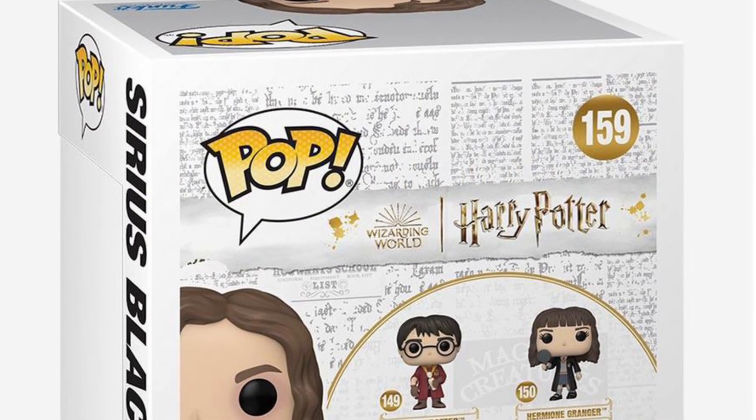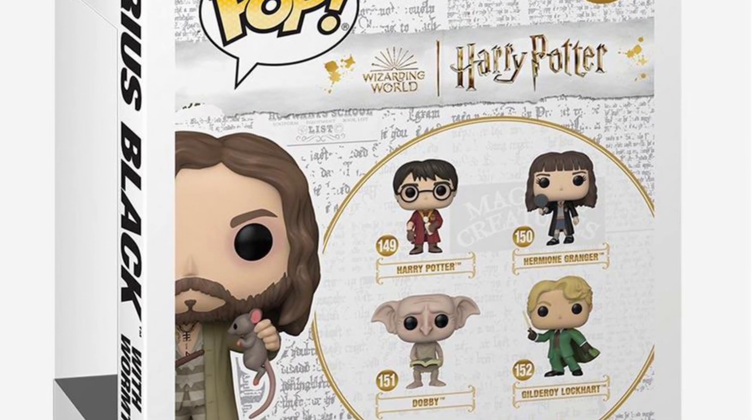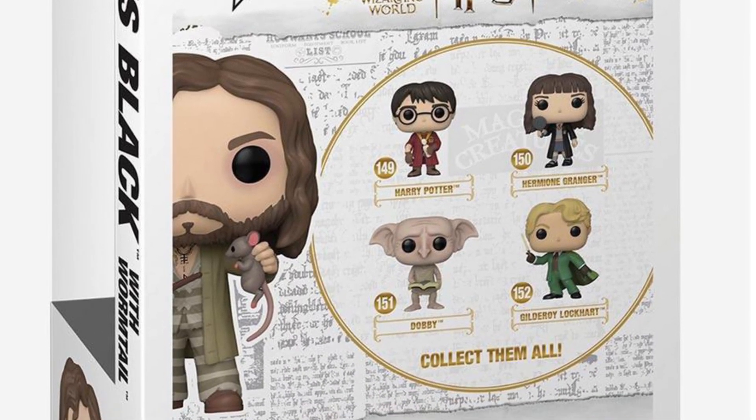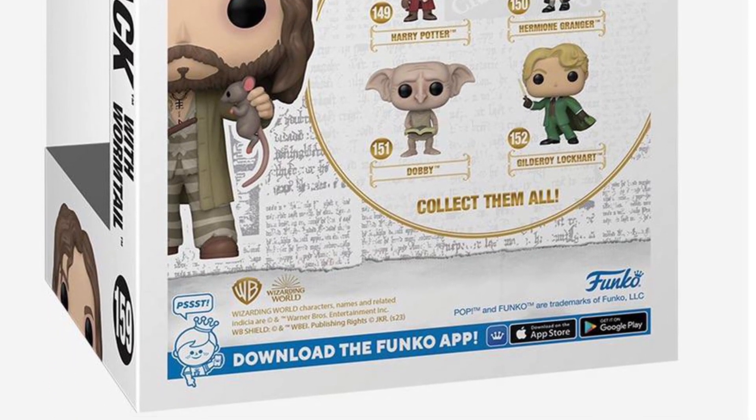Yeah, definitely I think this is a must-have for Harry Potter fans. Check it out right now over at Boxed Lunch, guys. Link in the description of the video where you can pick it up. Alright, thanks for watching and we'll see you guys in the next video. Take care.